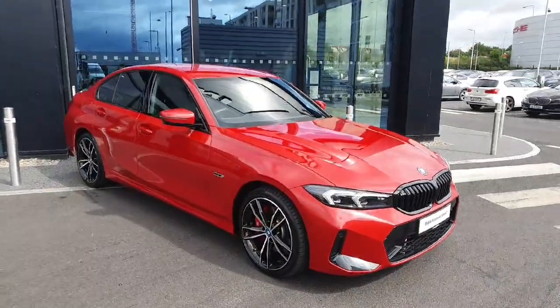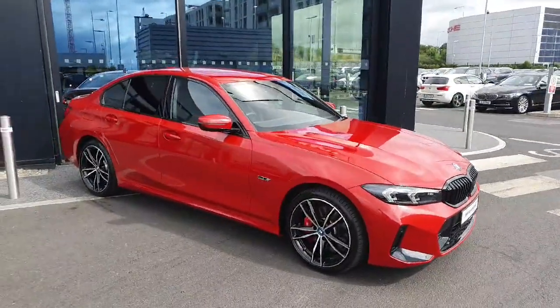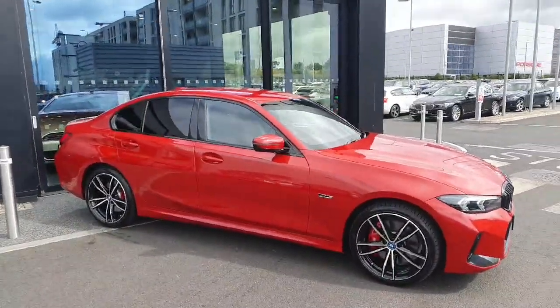So if you'd like to take this car for a test drive or if you'd like any additional information on it, please contact us here at Joe Duffy BMW. Thank you.